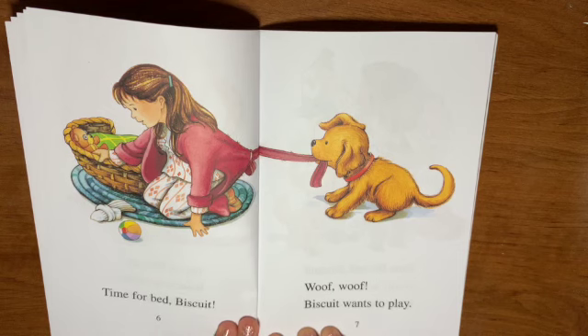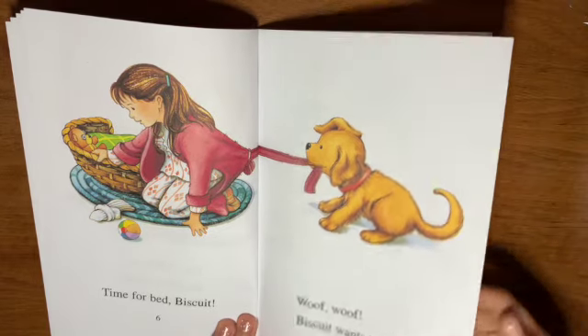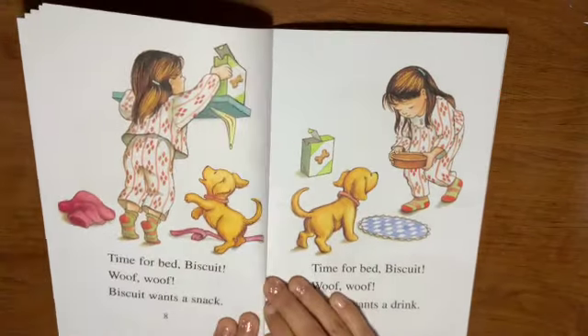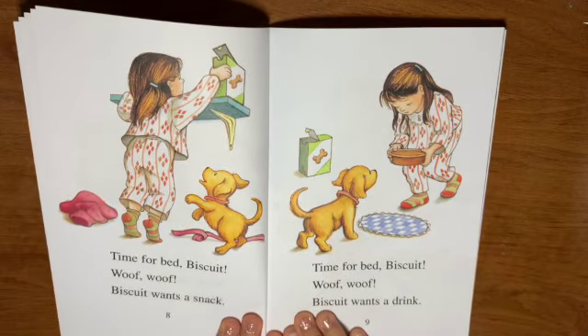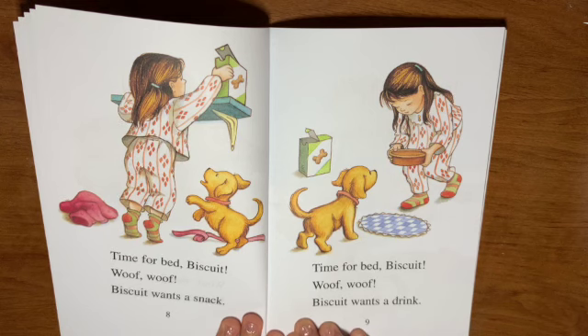Time for bed, Biscuit. Woof! Woof! Biscuit wants to play — I don't think he's quite ready for bed just yet. Time for bed, Biscuit. Woof! Woof! Biscuit wants a snack. Time for bed, Biscuit. Woof! Woof! Biscuit wants a drink.